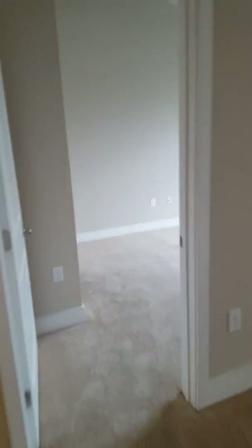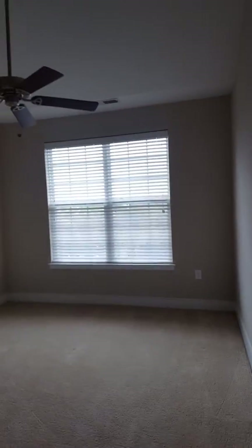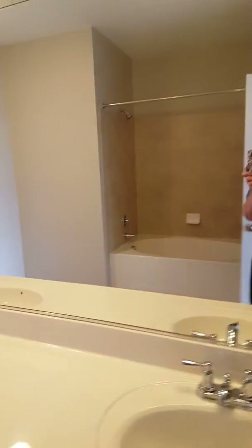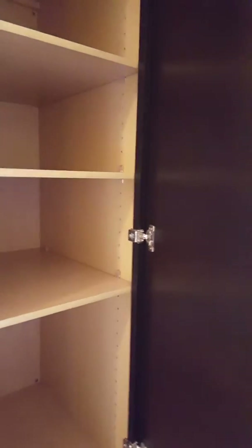This side, master bedroom, nice ceiling fan in here as well. Master bath, double vanity, shelving, nice big bathtub, big walk-in closet with the built-in shelving.